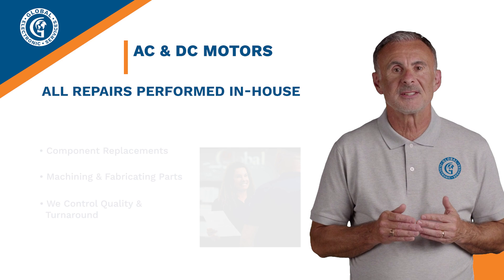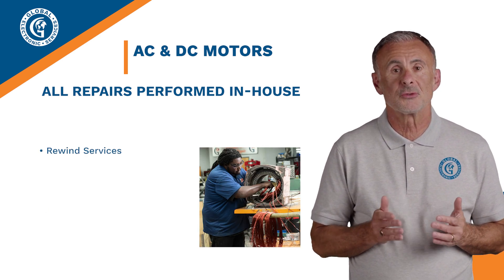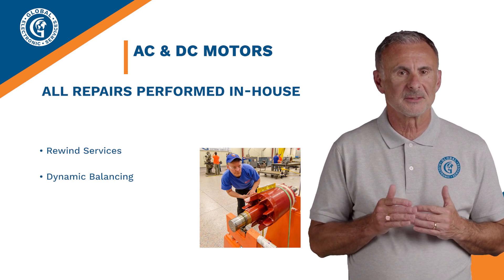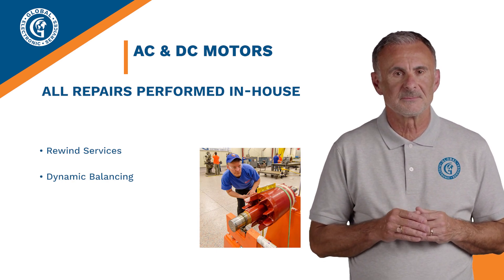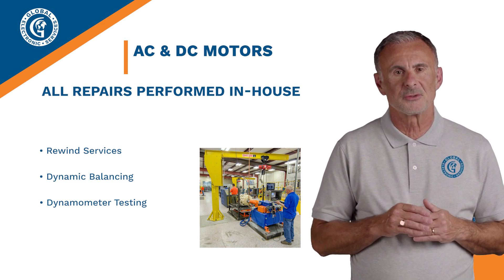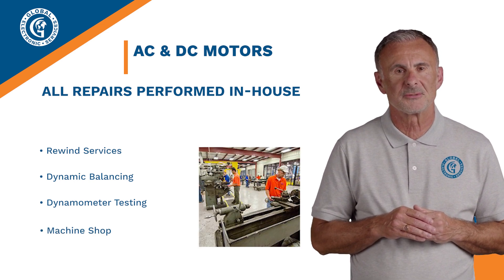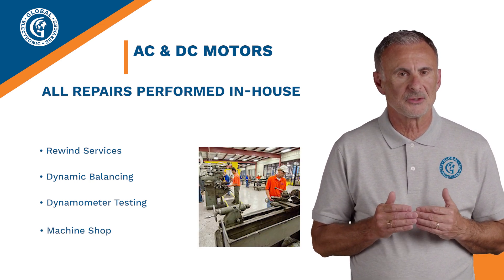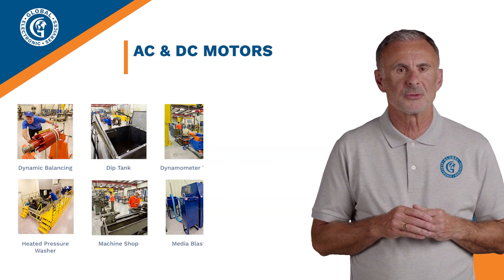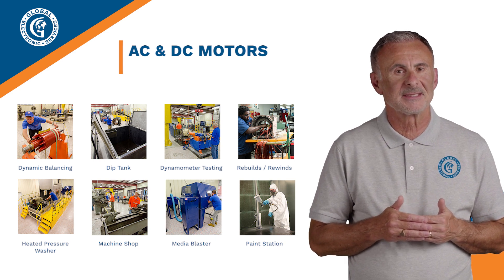That's especially important in different aspects of AC and DC motor repair. First, let's talk about rewinding — our in-house rewinding ensures superior repairs and complete control of quality and turnaround. Next is dynamic balancing, which reduces vibration and optimizes motor performance. Then there is dynamometer testing — every motor is fully tested using our dyno and motor control center. Finally, our machine shop services, which includes keyway cutting, shaft and bearing journal repairs, and also NBEL and mounting foot repairs. Here at Global Electronic Services, we have everything needed under one roof to handle any AC and DC motor repair.